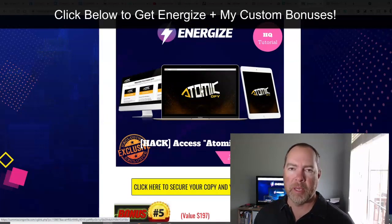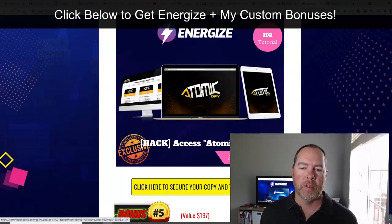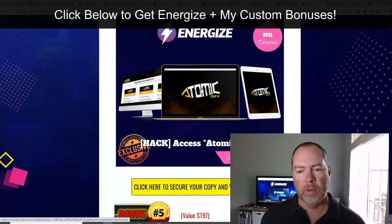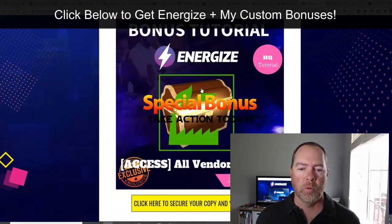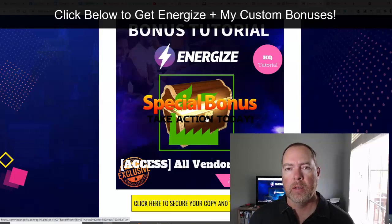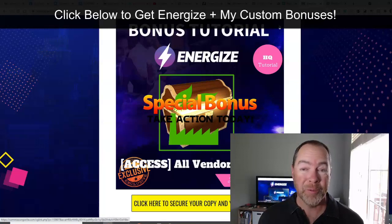Also, Atomic is another way that we can get traffic and visitors and make profits with affiliate marketing, so you'll want to check that out. And of course there are some bonuses inside Energize that they're going to be giving to you. That's kind of what the bonus picture looks like, and it's a really good one.